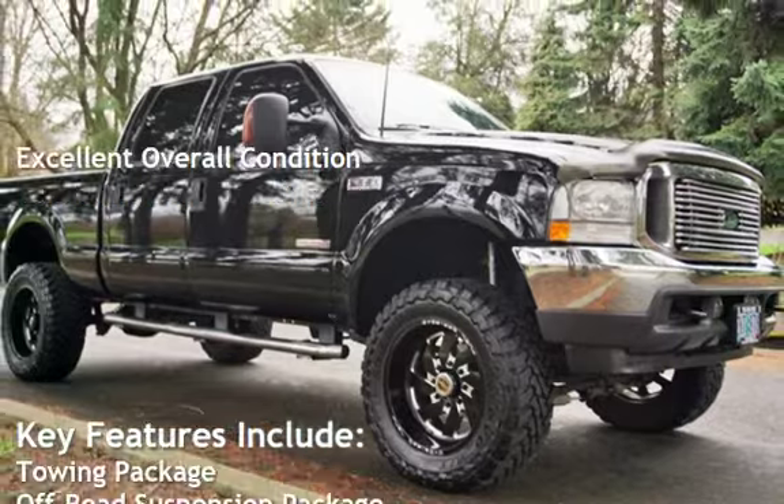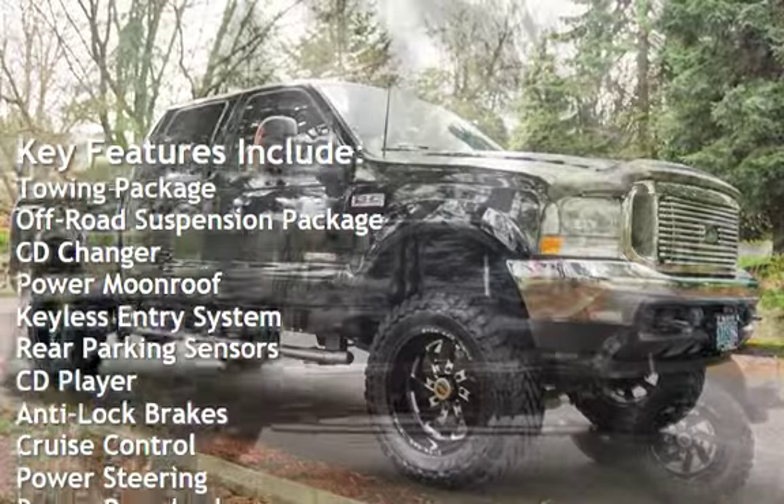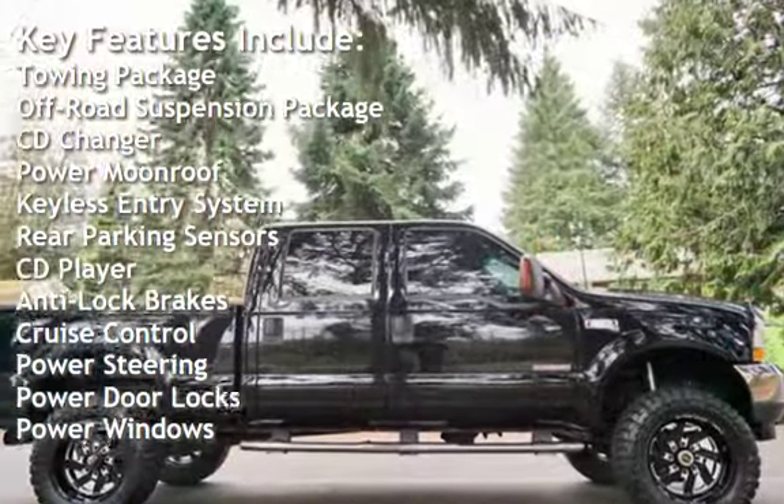Key features include a towing package, off-road suspension package, CD changer, power moonroof, keyless entry, and rear parking sensors.